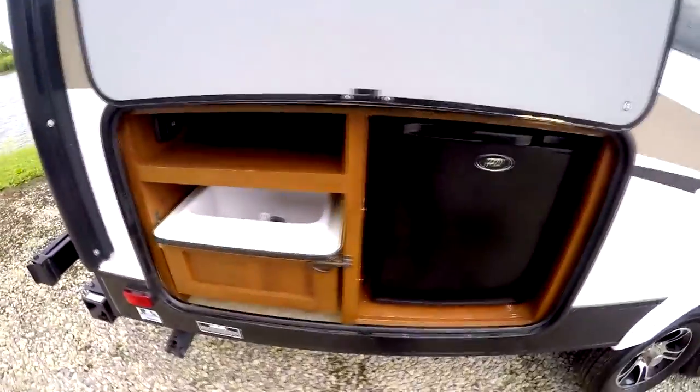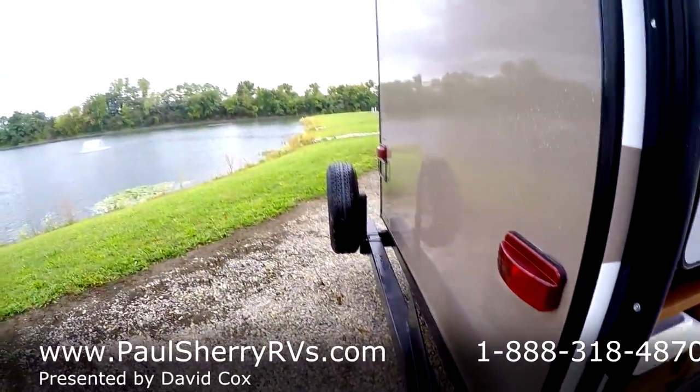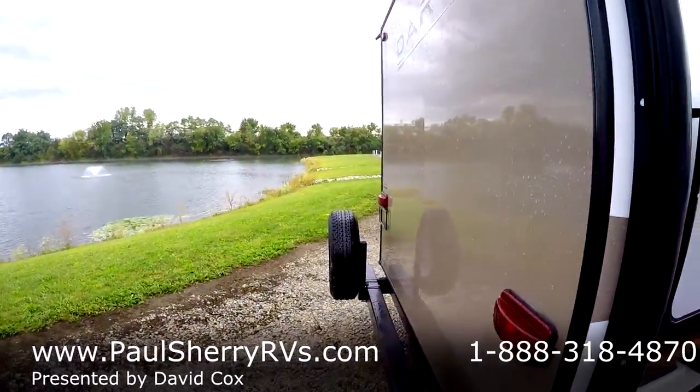The outside kitchen has a refrigerator, a sink, and a place for your gas grill. Then on the back here, you'll notice it has the spare tire.